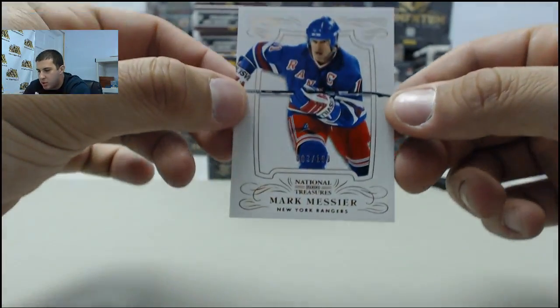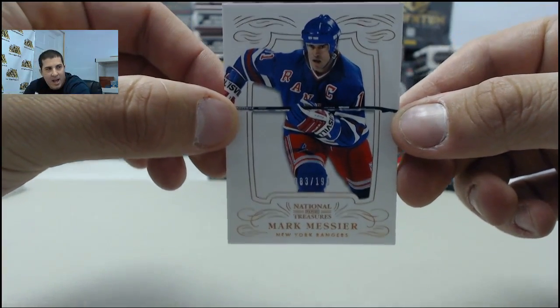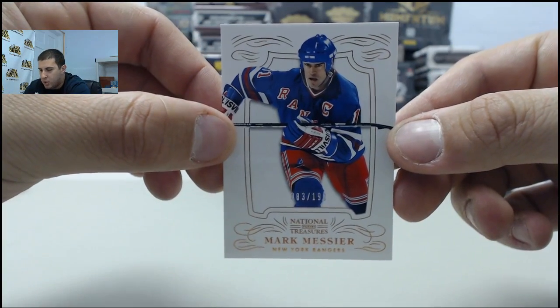First card in box number two, number 83 of 199, Mark Messier.